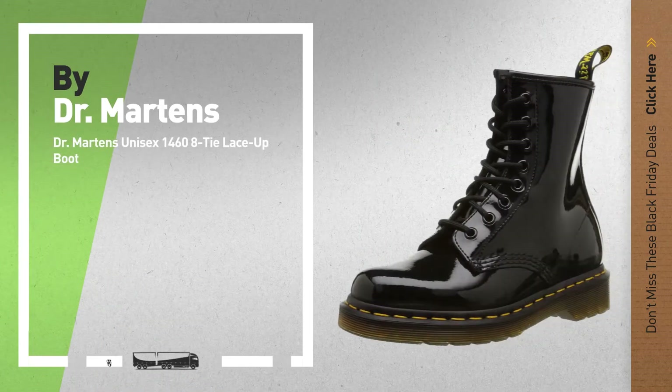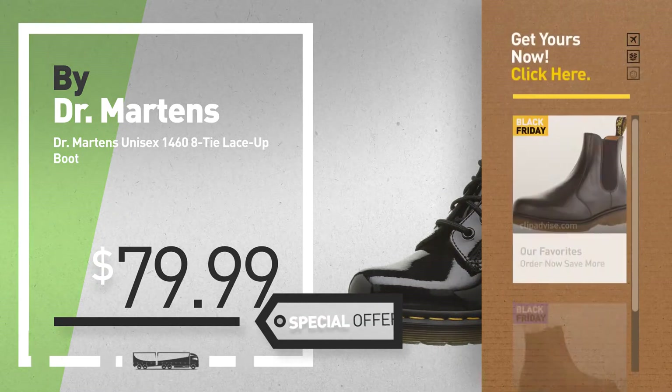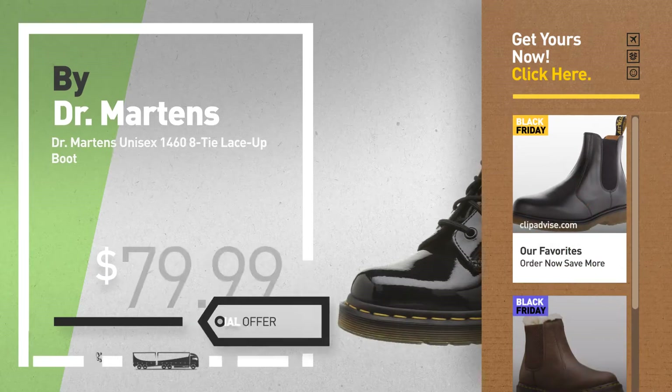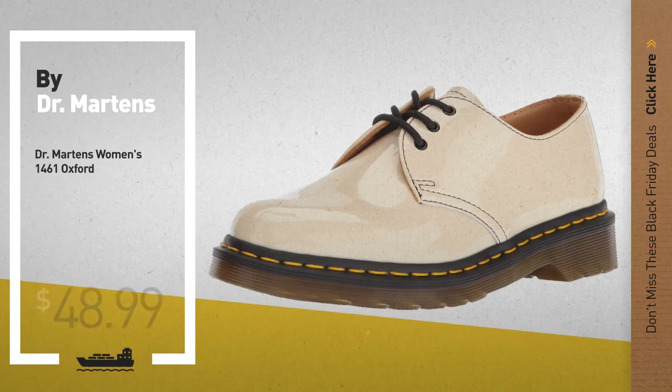Number 9 — get these great Black Friday deals now, click the circle for real-time updates. Number 10 — get these great Black Friday deals now, click the circle for real-time updates. Thank you.